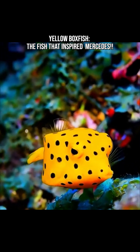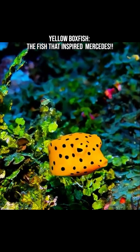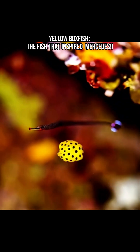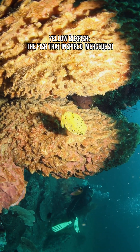The yellow boxfish, Ostracion cubicum, is one of the ocean's most eye-catching creatures — a tiny, swimming bright yellow cube covered in polka dots. Found in warm tropical and subtropical waters, this fish looks so cartoonishly adorable that it's hard to believe it's real.